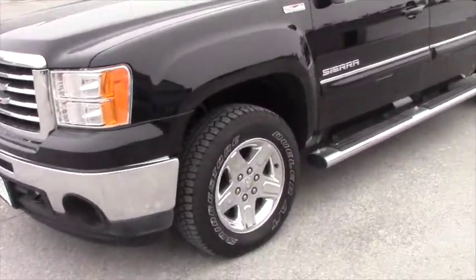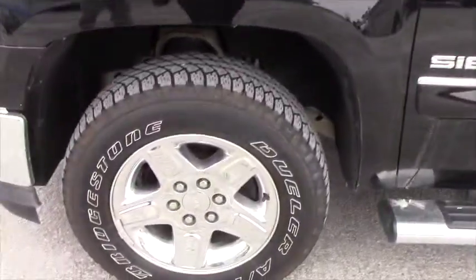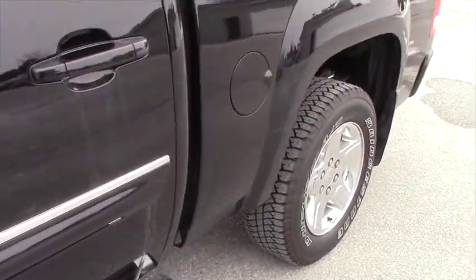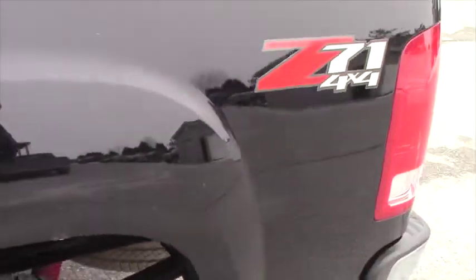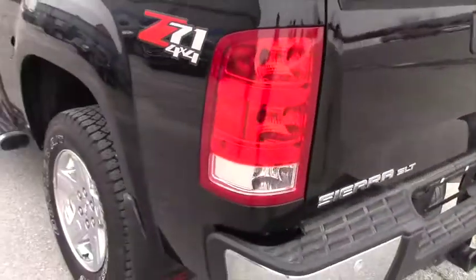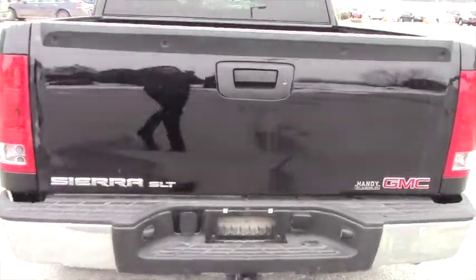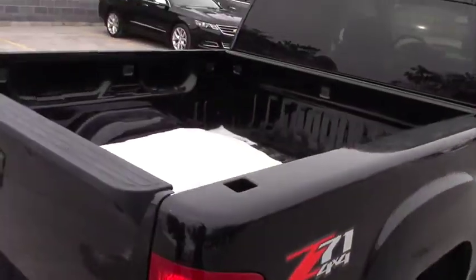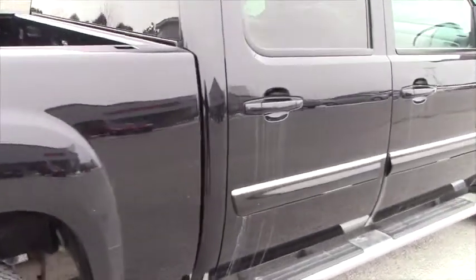This is a 2013 GMC Sierra, the 1500 with the SLT package. It has 29,000 miles on it. The NADA retail on this truck is $39,800, and Handy Chevrolet has this vehicle priced at $32,900 — which is almost $7,000 in savings for you. The GM certified warranty will extend it out; the 3/36 will go to 4/48, and the 5/100 powertrain stays in effect.